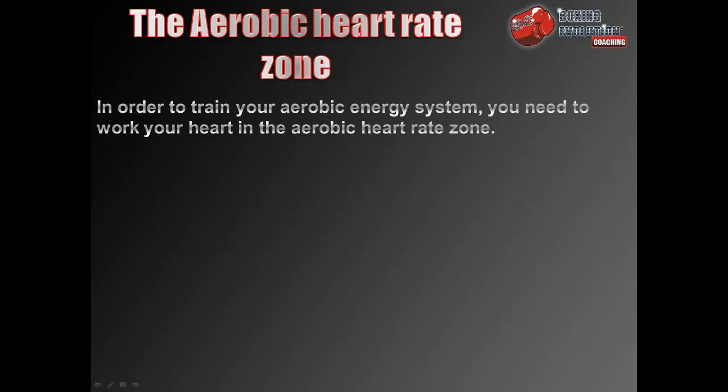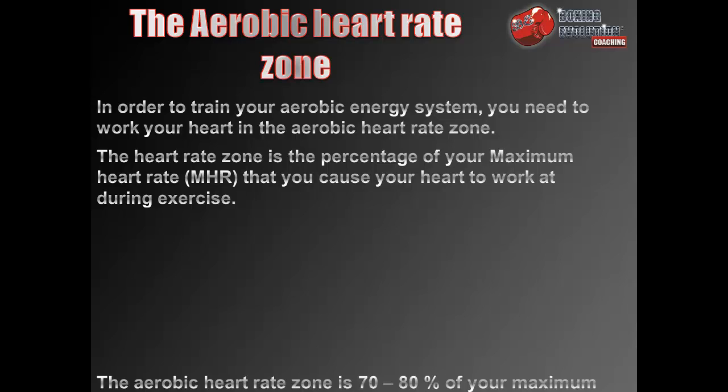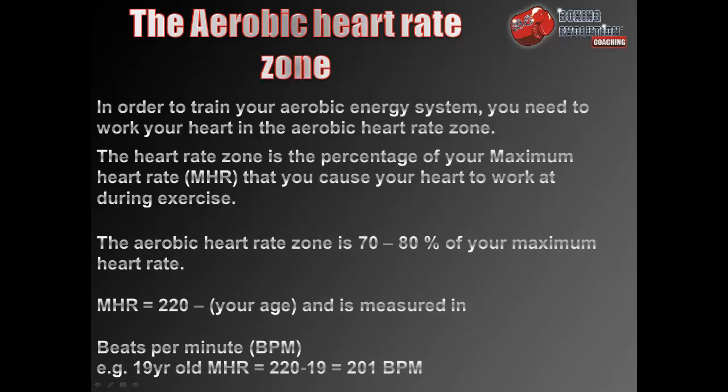In order to train your aerobic energy system you need to work your heart in the aerobic heart rate zone. The heart rate zone is the percentage of your maximum heart rate that you cause your heart to work at during exercise. The aerobic heart rate zone is 70–80% of your maximum heart rate. To calculate your maximum heart rate, take 220 and minus your age from it. Maximum heart rate is measured in beats per minute — for example, a 19-year-old's maximum heart rate would be 220 minus 19, which equals 201 beats per minute.